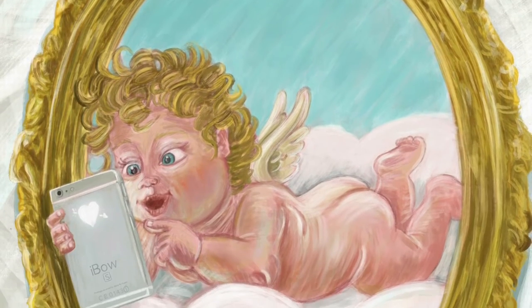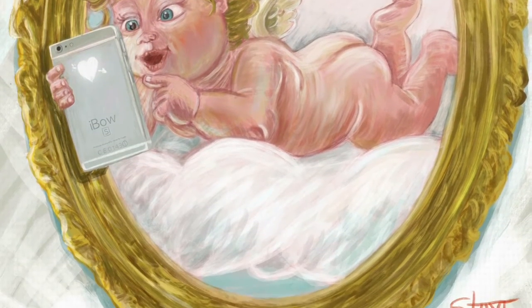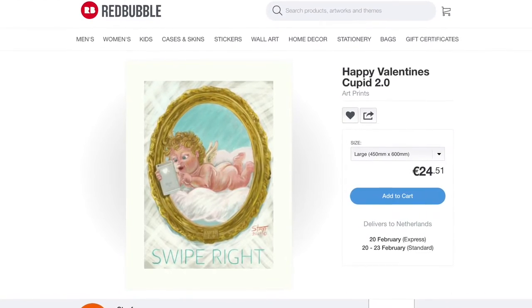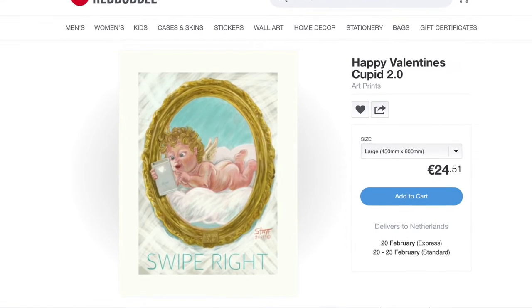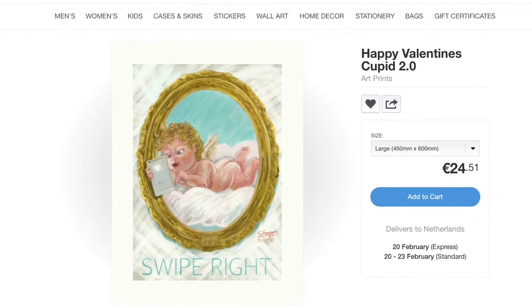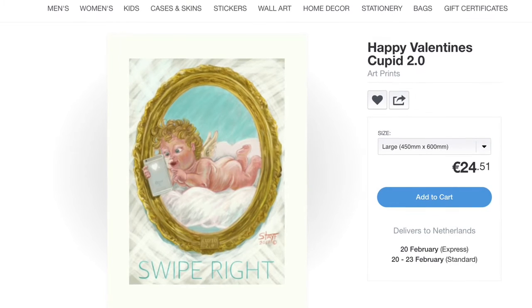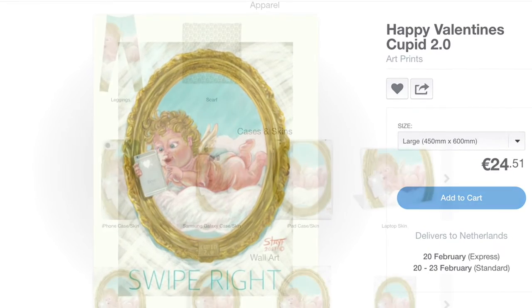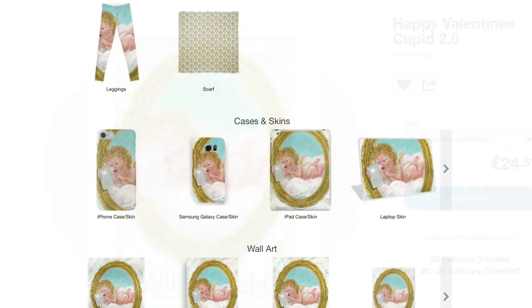I also made a poster of a Valentine's Day Cupid 2.0 that was inspired by J.C. Leyendecker, and the print is now available as a poster and on a lot of other products. If you want to check that out, it's available on Redbubble — I'll leave a link in the description box down below, or you can press the i to go straight to the Redbubble page. If you like the image and want to support me, you can buy the poster or other products like iPhone skins.